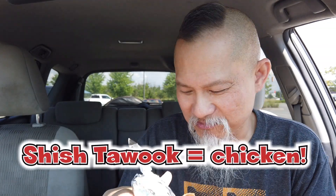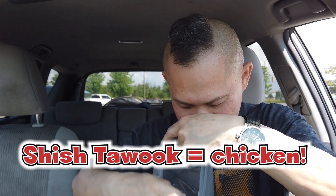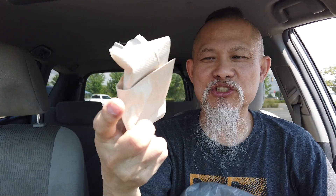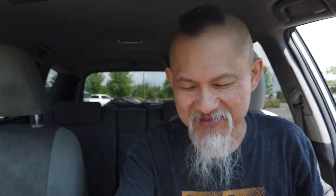It smells very garlicky, very tahini-ish — which is sesame. This one is actually the chicken, and I want the beef, so let me try the other one. They gave us a napkin — let's do a napkin test. Pretty thin, generic recycled paper: three out of ten, not very good.